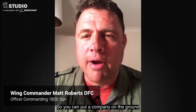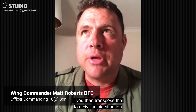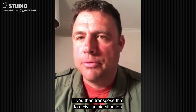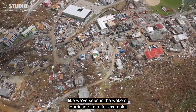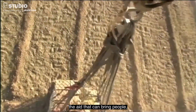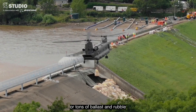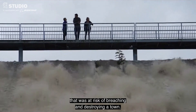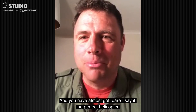You can put a company on the ground with three Chinooks, which is quite remarkable. If you then transpose that to a civilian aid situation, like we've seen in the wake of Hurricane Irma in the Caribbean, the aid that can bring people — the tons and tons of water and food, or tons of ballast and rubble to shore up the dam at Whaley Bridge that was at risk of breaching and destroying a town — you've almost got, dare I say it, the perfect helicopter.